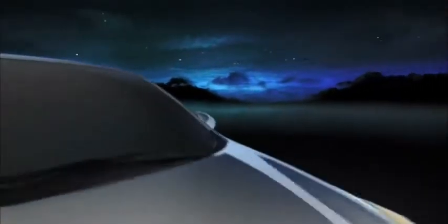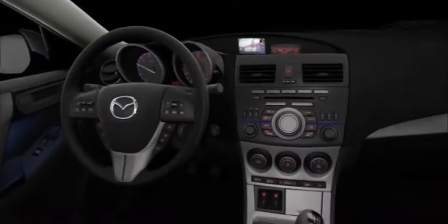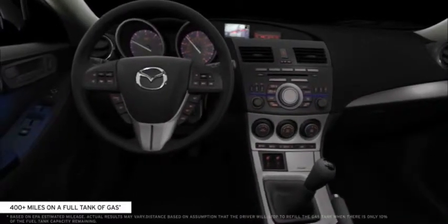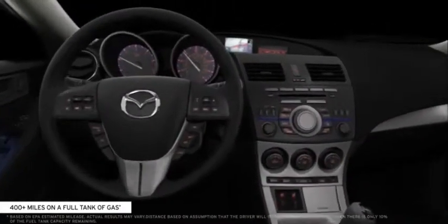Designed with fuel efficiency in mind, the Mazda3 can take you farther. With a full tank of gas, your Mazda3 can take you over 400 miles before you have to start looking for the next gas station.